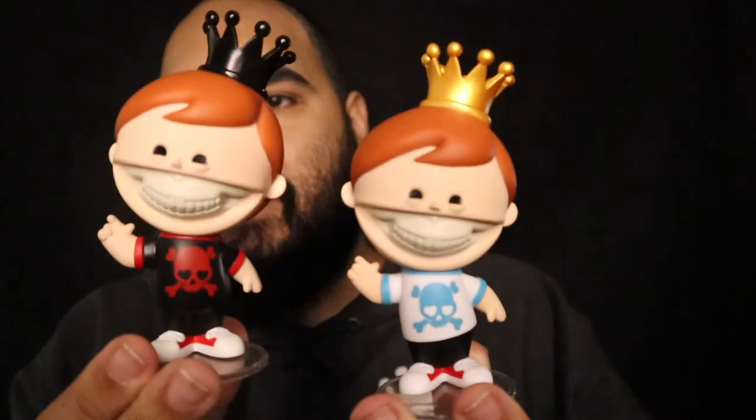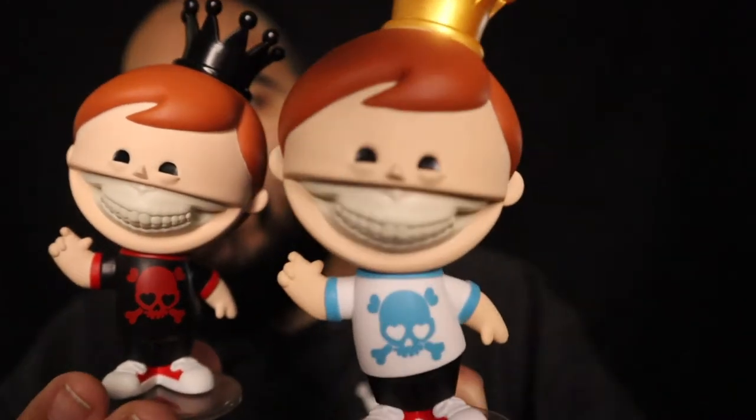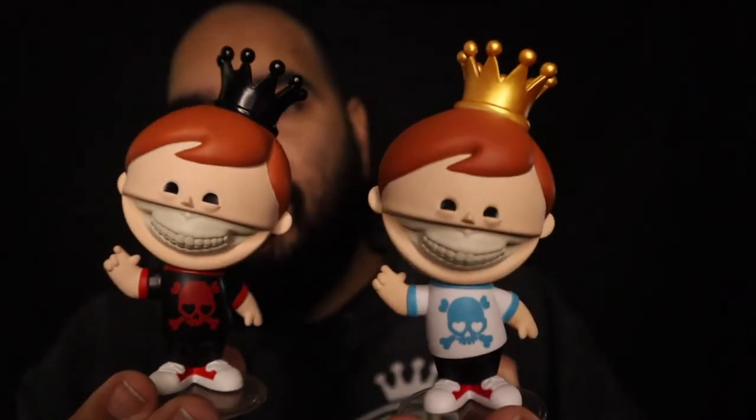One was a convention exclusive — that was this one right here — and then this one was the Funko Shop exclusive. This Funko Shop exclusive also sold out super quick, and I think that also added to the hype of the Mona Lisa. But I was able to get the Funko Shop one on the restock when they did it a couple weeks ago. They had a few at the Hollywood store, and then I was able to get the convention one from a friend of mine who was actually at NYCC when they released those.